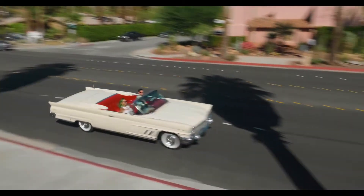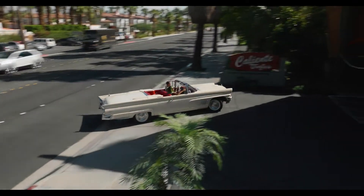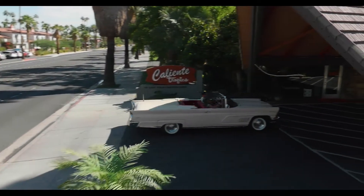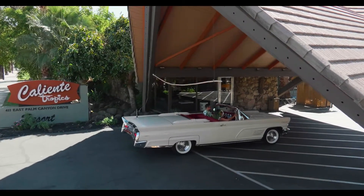Welcome to the Caliente Tropics Hotel, your oasis in the desert. Now that you've arrived in style, you can take advantage of all the activities and amenities that Caliente Tropics has to offer.